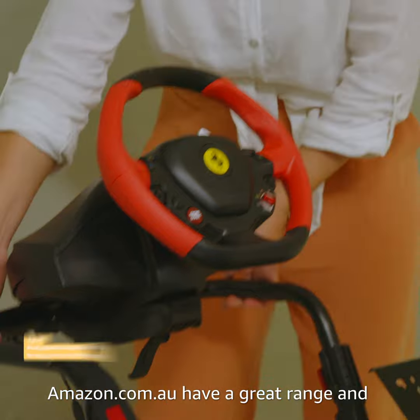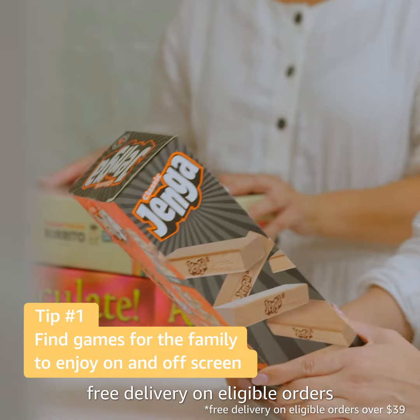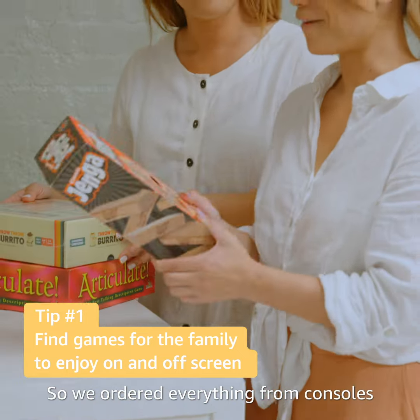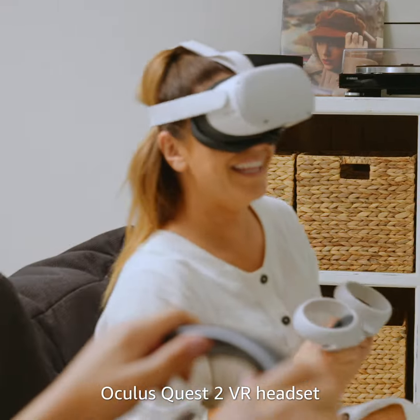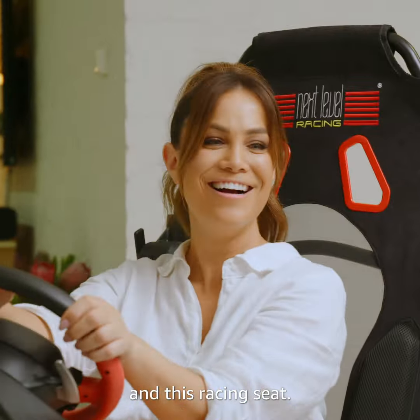Amazon.com.au have a great range and free delivery on eligible orders. So we've ordered everything from consoles to the latest accessories like this Oculus Quest 2 VR headset and this racing seat. Let's bring the family down to show them.